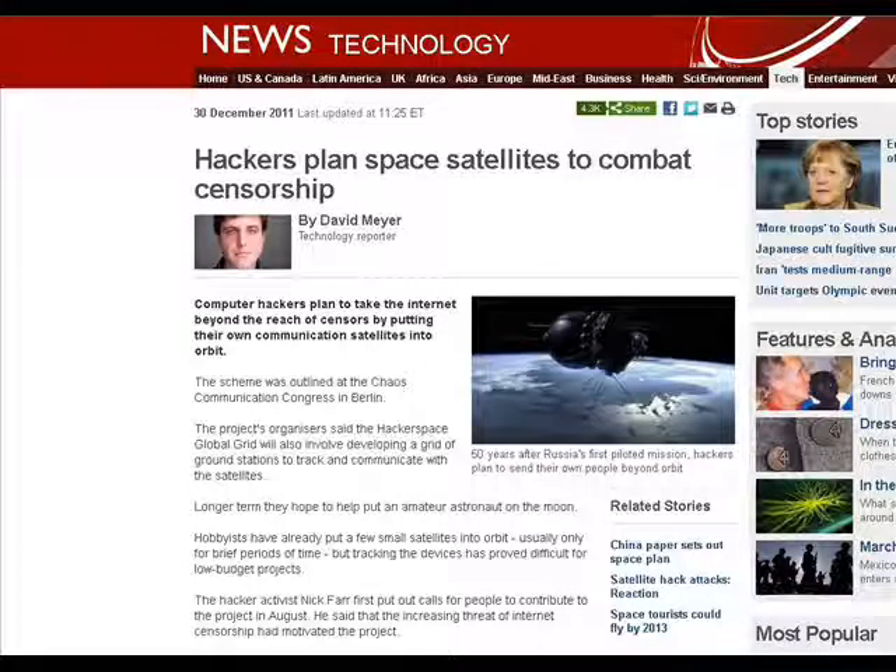My third and final story is from BBC News, bbc.co.uk: 'Hackers plan space satellites to combat censorship.' A lot of you are aware of the SOPA law coming up that's going to restrict the internet even further. A group of online computer club people from Berlin, Germany — the Berlin conference was the latest meeting held by the Chaos Computer Club, which is pretty well known in the hacking community.